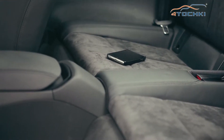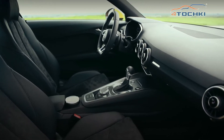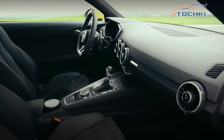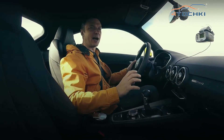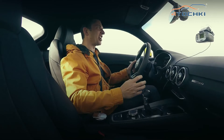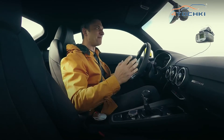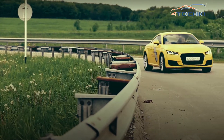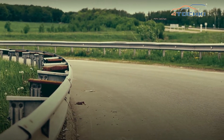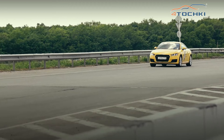TT с роботом S tronic отдаёт вам все 180 лошадиных сил и 370 ньютон-метров крутящего момента до последней капли — по-честному, не скупясь, не жадничая. Бери, кайфуй. Больше нету — вот забирай всё, что есть. Вот она так себя и ведёт.